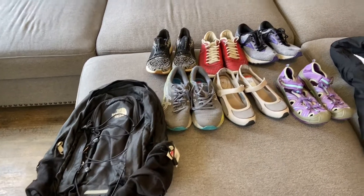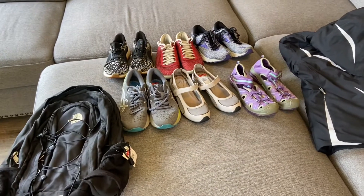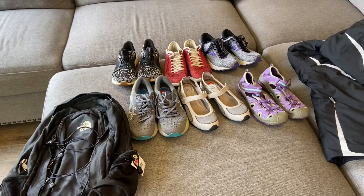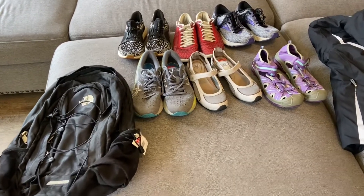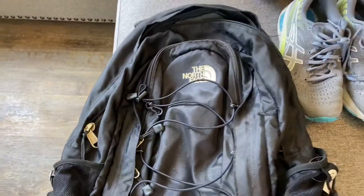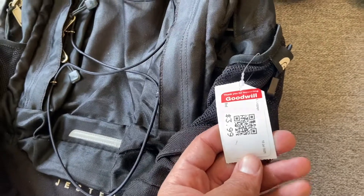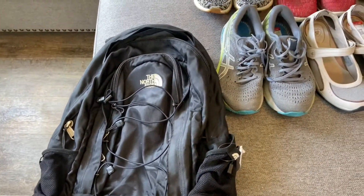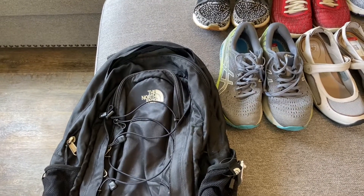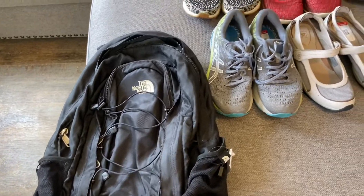All right, y'all. So here we are with the few things I found. Like I said, I spent maybe an hour, hour and a half doing this, going to Goodwills in Atlanta. What I found was this Jester North Face backpack. I picked it up for $3.99. And as I look at sold comps, on the conservative side, selling it quick to make that quick cash, that's about a $30 backpack to just get out of the way.